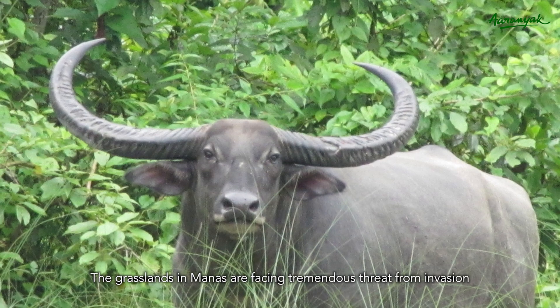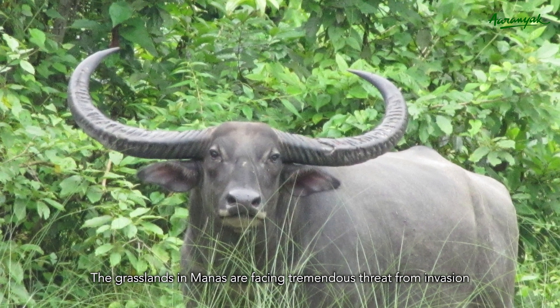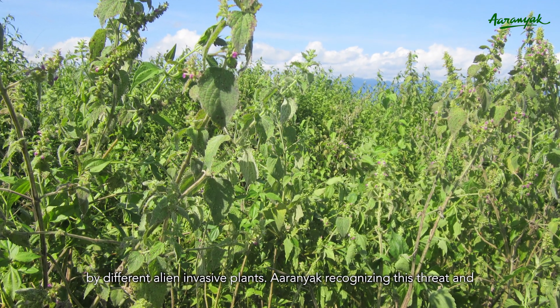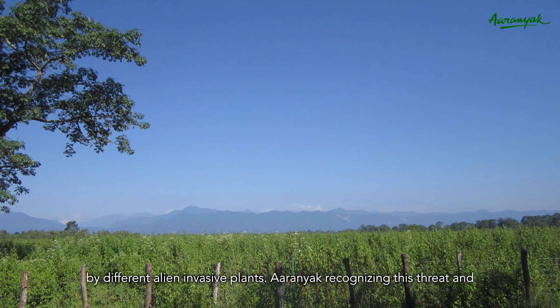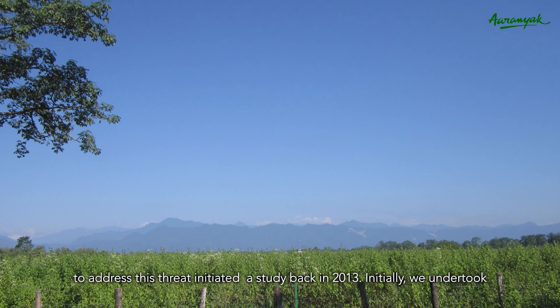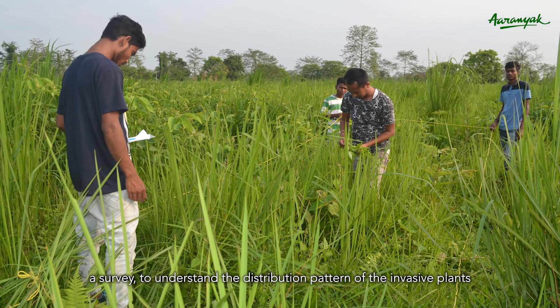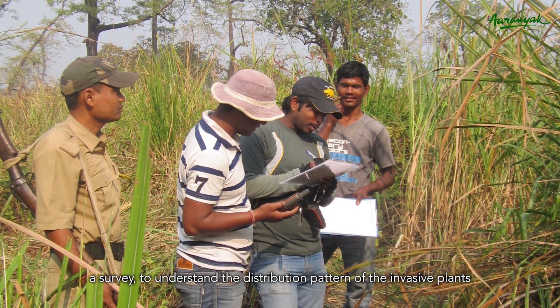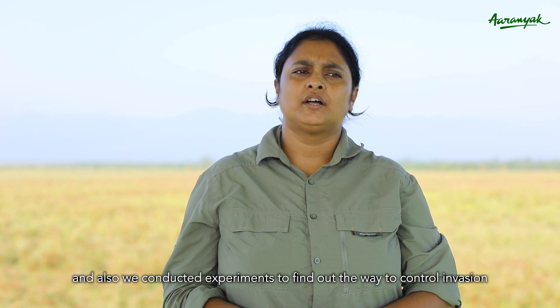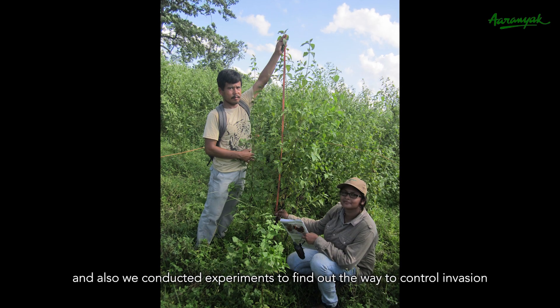The grassland in Manas is facing tremendous threat from invasion by different alien invasive plants. ARINEC, recognizing this threat, initiated a study back in 2013. Initially, we undertook a survey to understand the distribution pattern of the invasive plants, and we also conducted experiments to find out the best way to control these invasives.